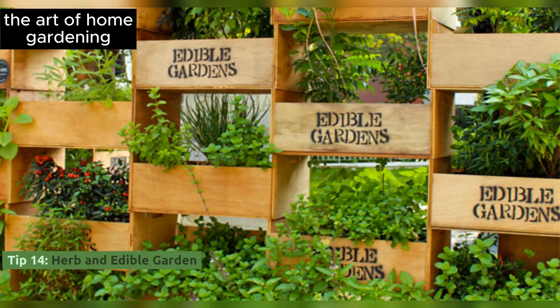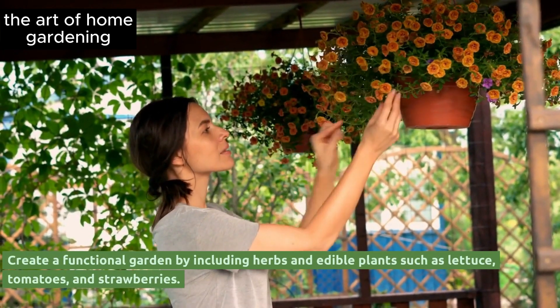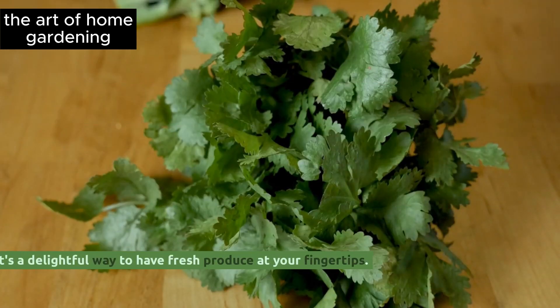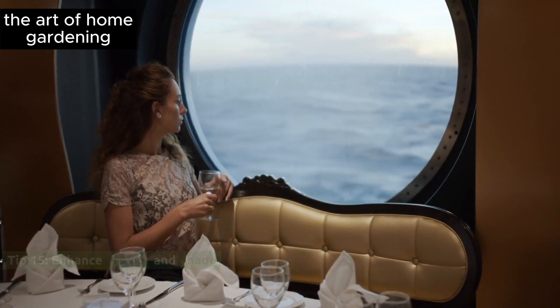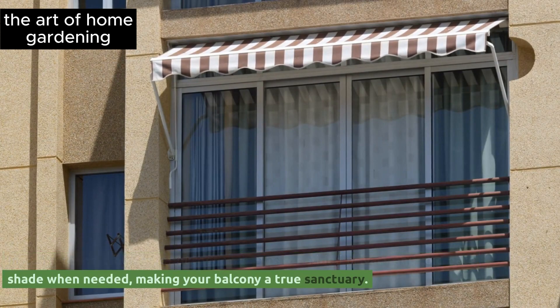Tip 14: Herb and edible garden. Create a functional garden by including herbs and edible plants such as lettuce, tomatoes, and strawberries — it's a delightful way to have fresh produce at your fingertips. Tip 15: Enhance privacy and shade. Install screens, trellises, or outdoor curtains for added privacy and to create shade when needed, making your balcony a true sanctuary.